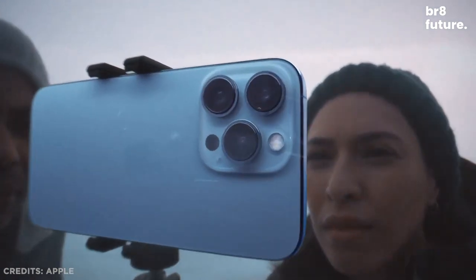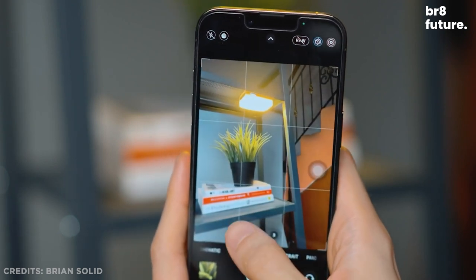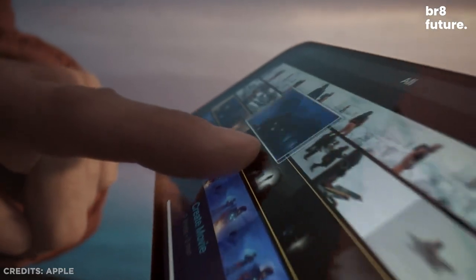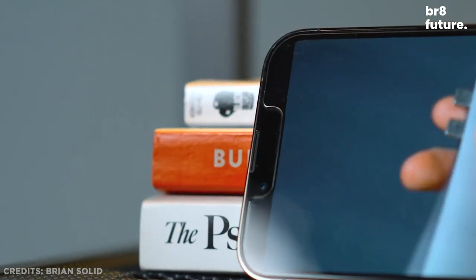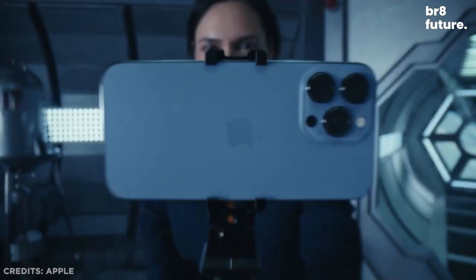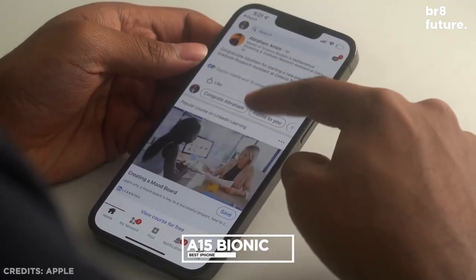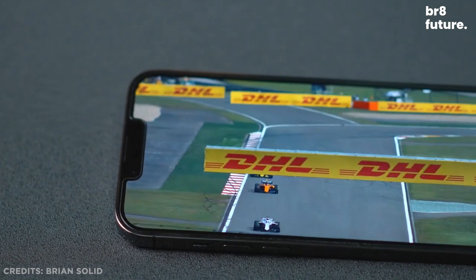The camera benefits from subtle but significant improvements, including an all-new macro mode for capturing clear photos of small subjects. You also get a 120Hz display for the first time on an iPhone, and a slightly refined design including a smaller notch. With a 6.1-inch XDR OLED display, a 3,095 mAh battery, the A15 Bionic chip, and a minimum of 128GB of base storage up to 1TB, it's a highly capable device.